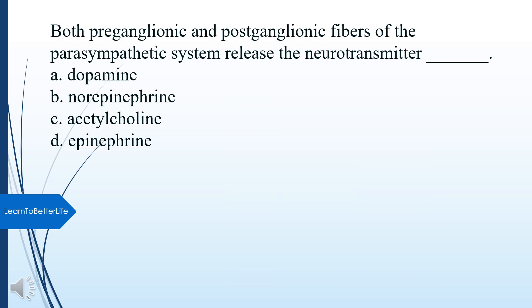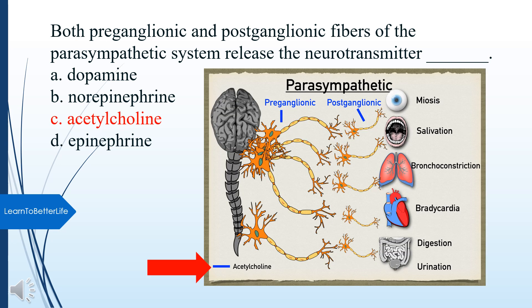Both preganglionic and postganglionic fibers of the parasympathetic system release what neurotransmitter? A. Dopamine. B. Norepinephrine. C. Acetylcholine. D. Epinephrine. The answer is C, Acetylcholine.